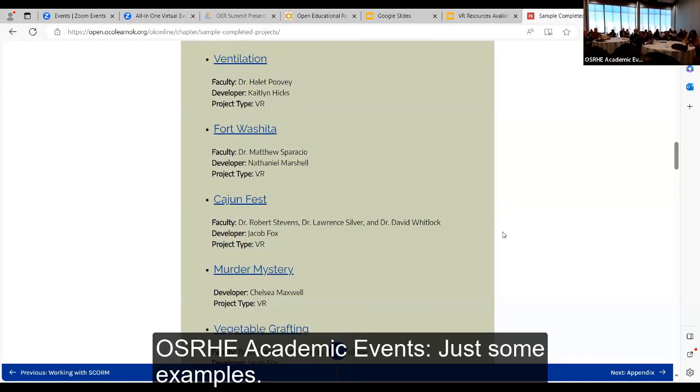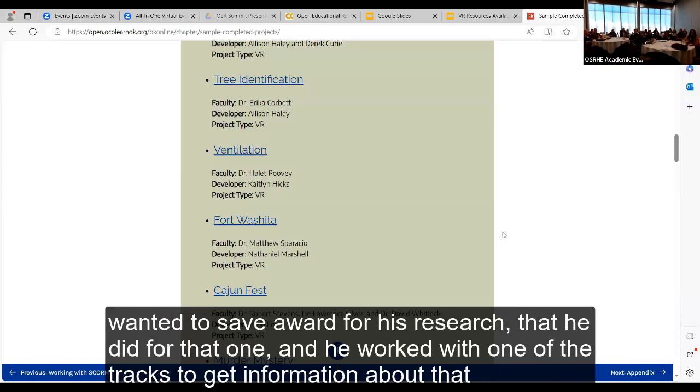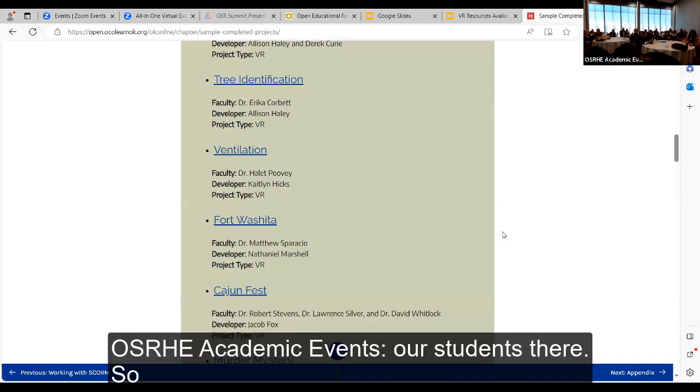Some examples include Fort Washita — a student won a state award for his research on that one, working with one of the tribes to get information. And Cajun Fest, which was through our John Massey School of Business. They just went through a new accreditation and the accreditors came and looked at that module — they were extremely impressed with our students.